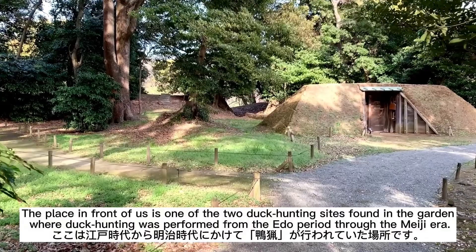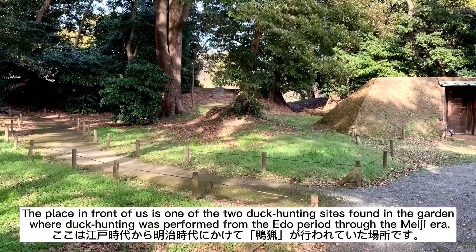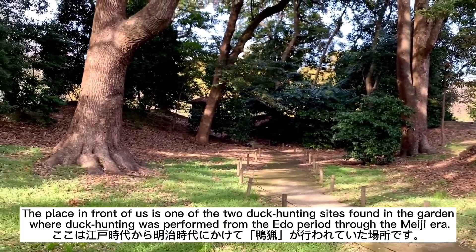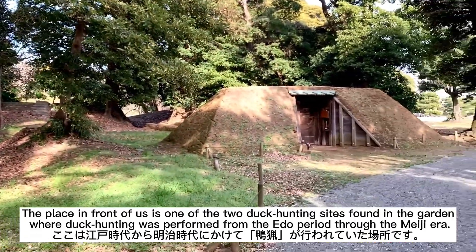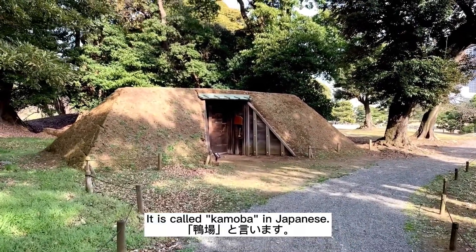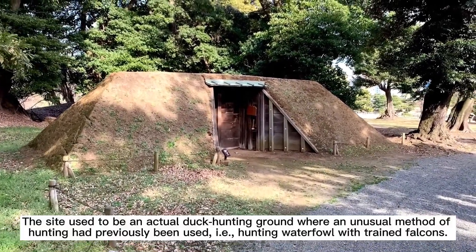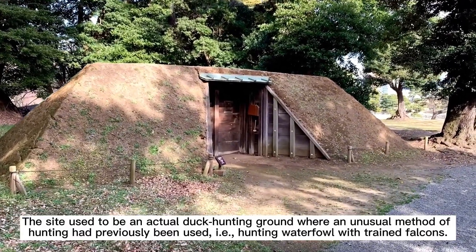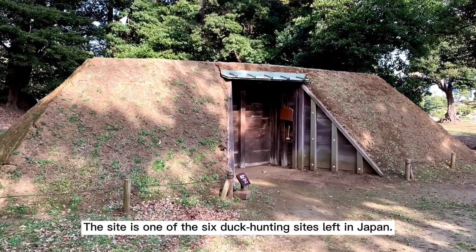The place in front of us is one of the two duck hunting sites found in the garden, where duck hunting was performed from the Edo period through the Meiji era. It is called kamo-ba in Japanese. The site used to be an actual duck hunting ground where an unusual method of hunting had previously been used — hunting waterfowl with trained falcons. The site is one of the six duck hunting sites left in Japan.